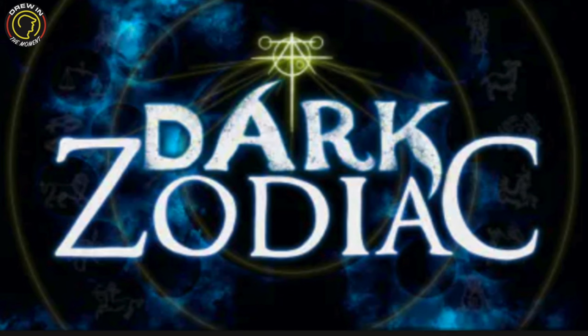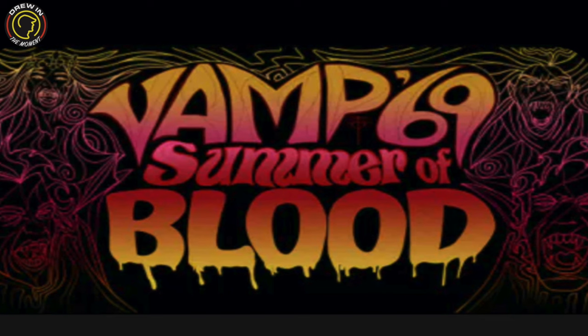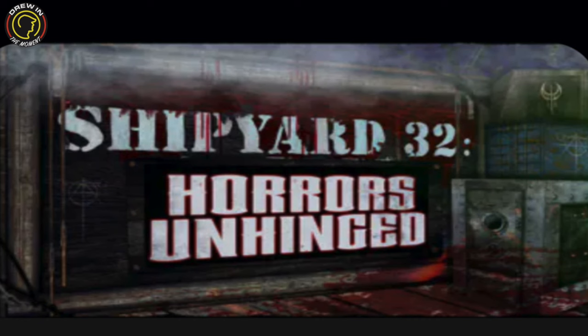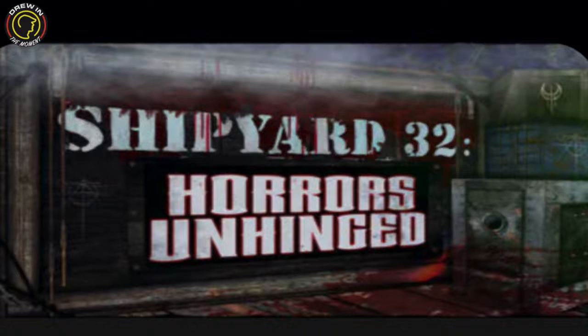So this year we got five scare zones. They have Dr. Onfellow's Collection of Horror, Dark Zodiac, Jungle of Doom Expedition Horror, Vamp 69 Summer of Blood, and last but not least Shipyard 32 Horrors Unhinged. They are going to be awesome — all of them are going to be amazing because Universal does such a great job here for Halloween Horror Nights.